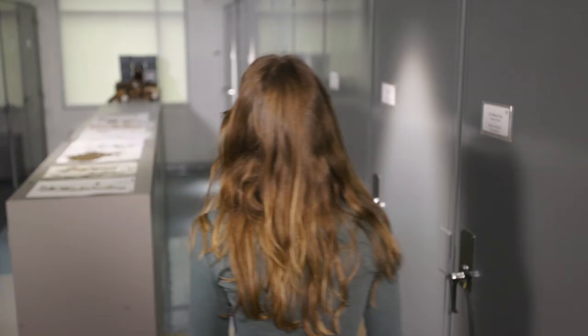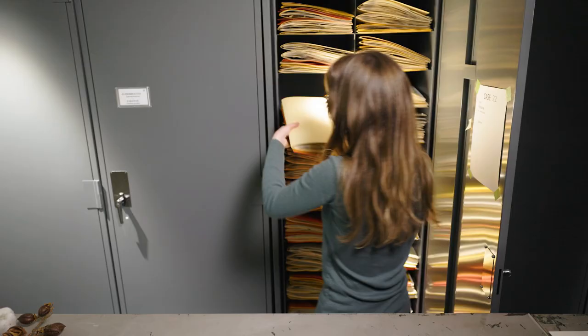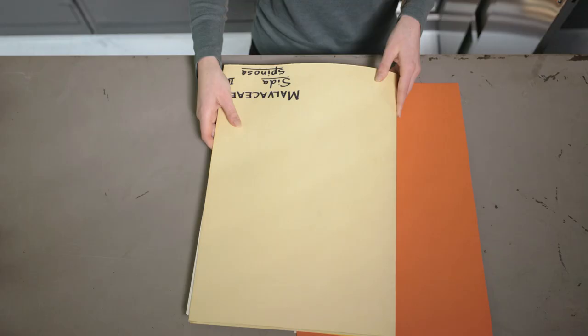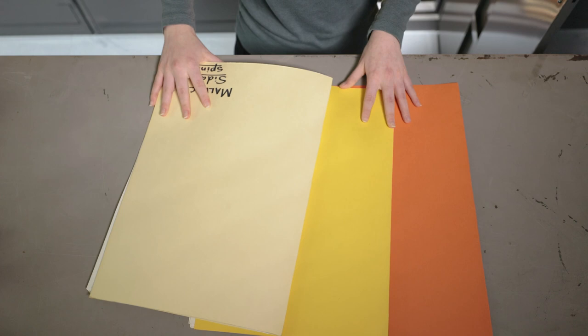Herbarium specimens are held in airtight cabinets for long-term archival protection. Within the cabinets, specimens are arranged in folders by taxonomic group, and within a species are subdivided by geography. Vanilla-colored folders denote specimens collected in Virginia, yellow folders are specimens collected elsewhere in the U.S., and orange are internationally collected specimens.